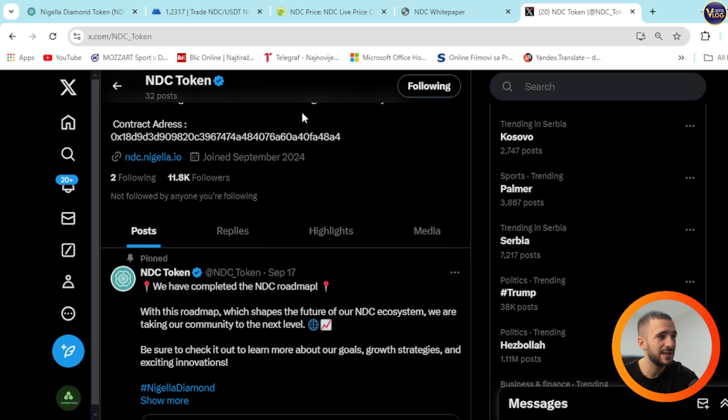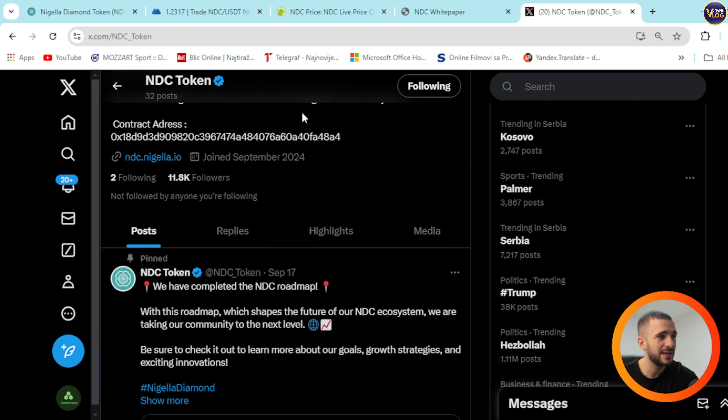You can see that 15% is dedicated for the ecosystem, 8% for public development and research, 12% for the advisory board, 5% for the team, 8% for marketing, 20% treasury, 20% — and airdrop 12%. That covers the tokenomics of the NDC token.